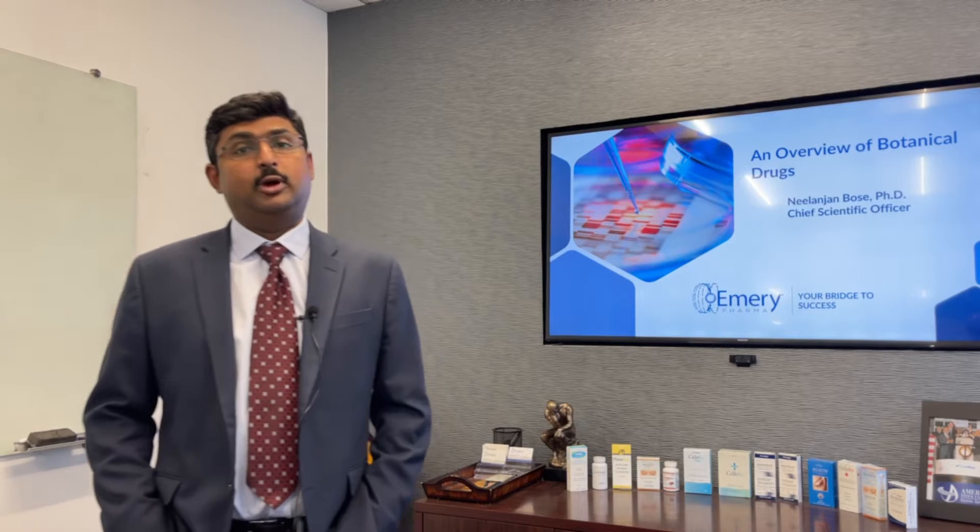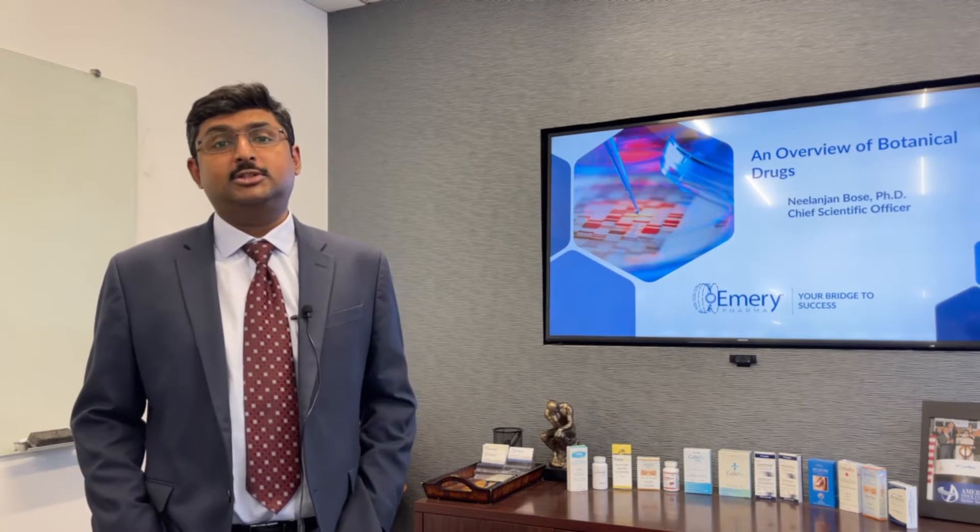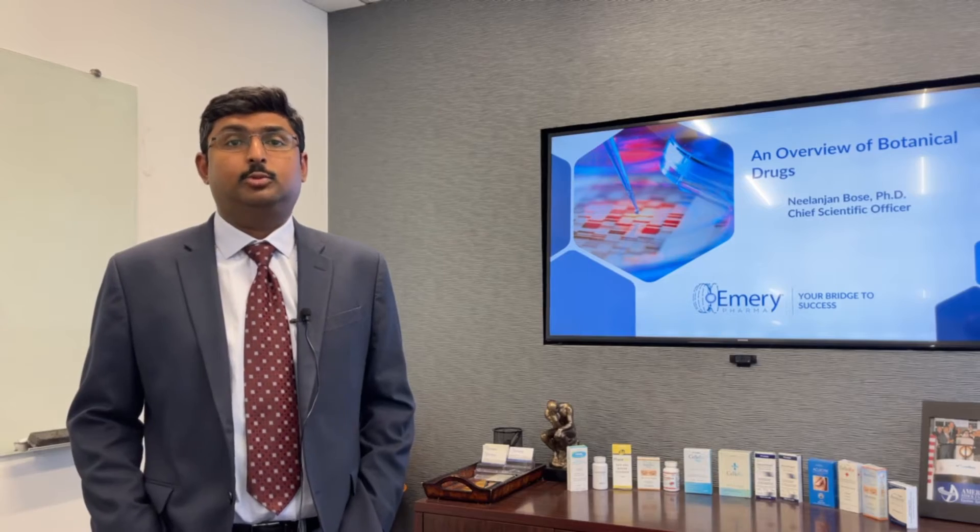Today I'm going to talk to you about botanical drugs — what they are, and what you should be considering if you are developing a new botanical drug.